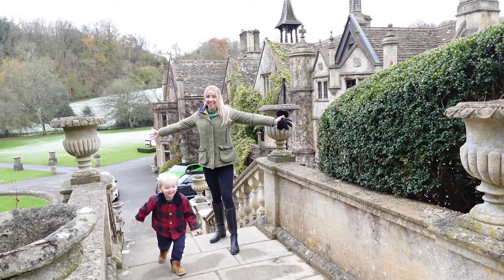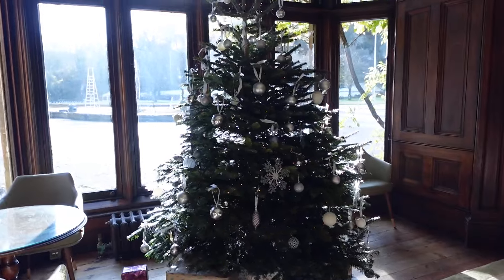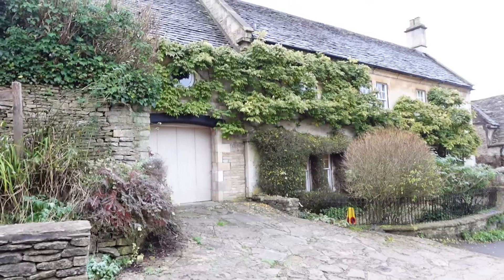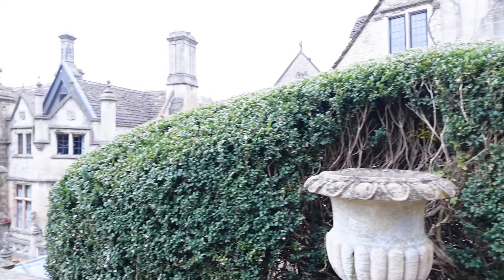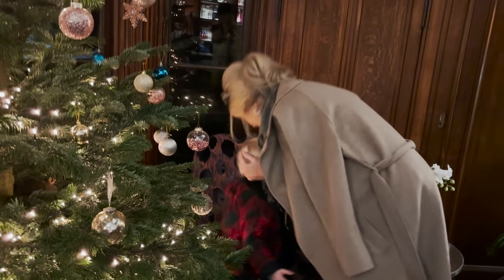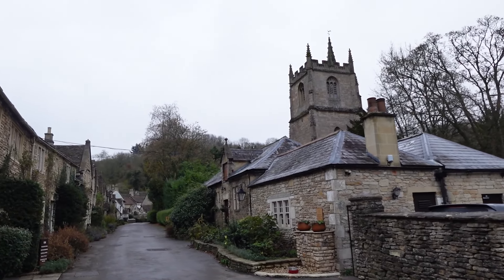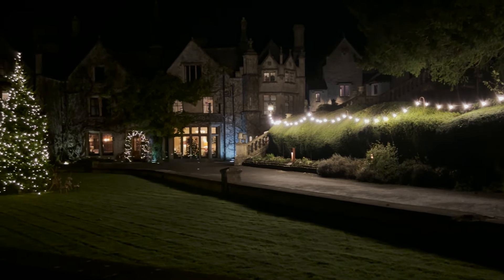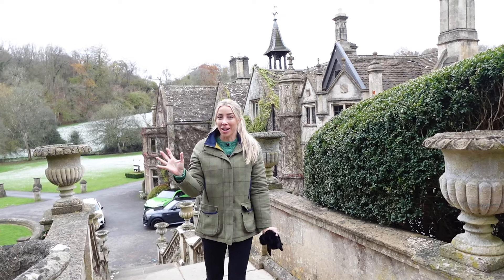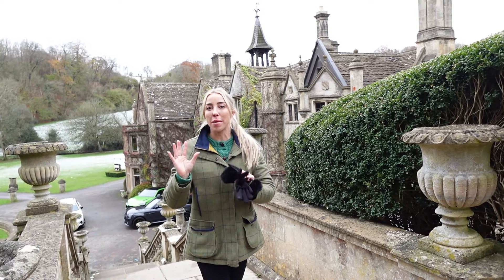Welcome to the Cotswolds! We are just about to leave our big Cotswolds trip — my first time staying overnight in this part of England, and it's been amazing.